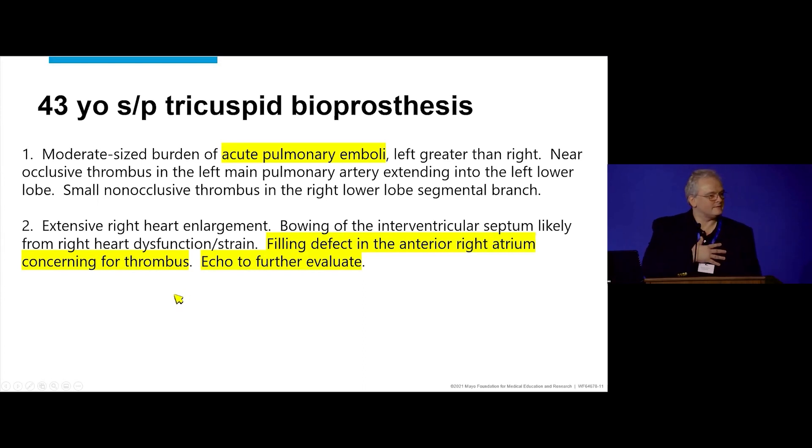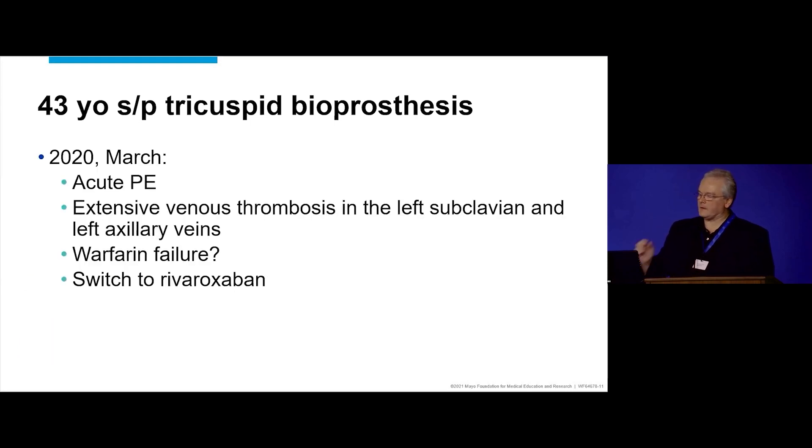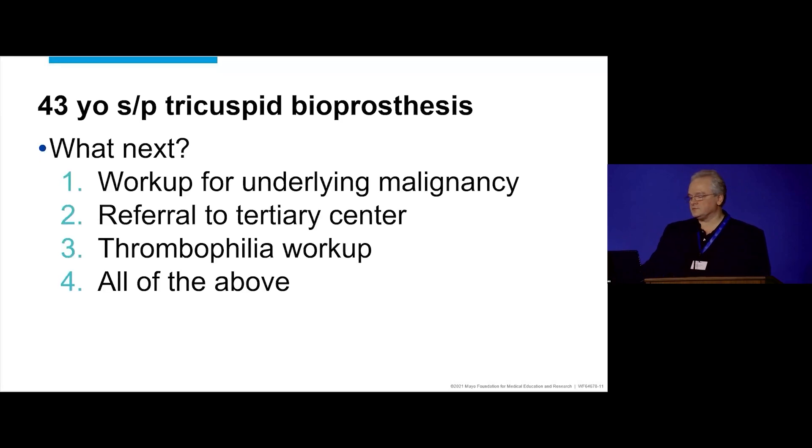It's always good when the CT asks echo to look for thrombus — that's a bonus for us. There's swelling and inflammatory change in the left axilla and left breast correlating with exam. She has been on warfarin anticoagulation, yet she develops massive thrombosis of the subclavian axillary vein with extension into the arm. So is this a warfarin failure? She gets a hematology consult to discuss malignancy and is put on rivaroxaban.